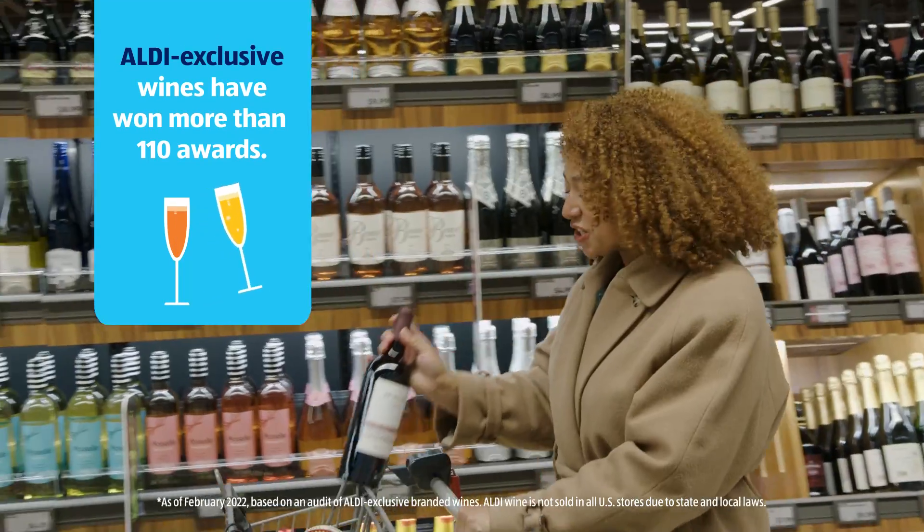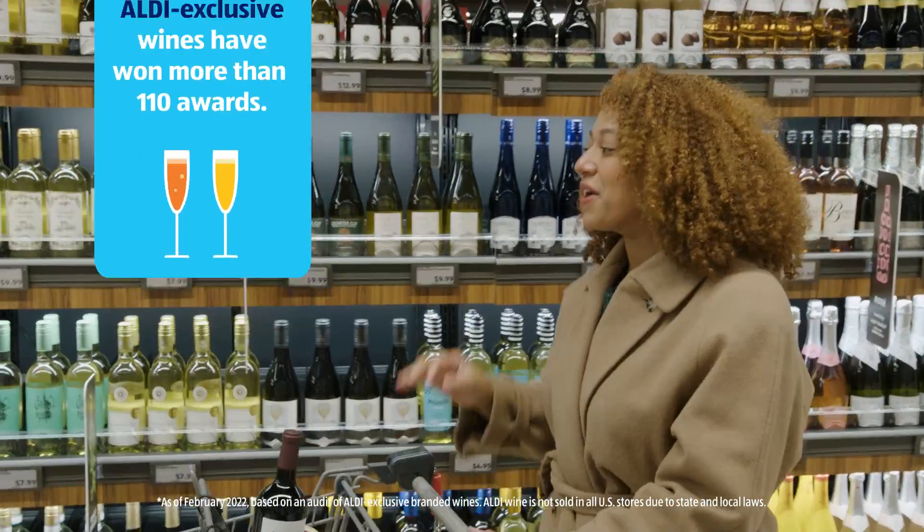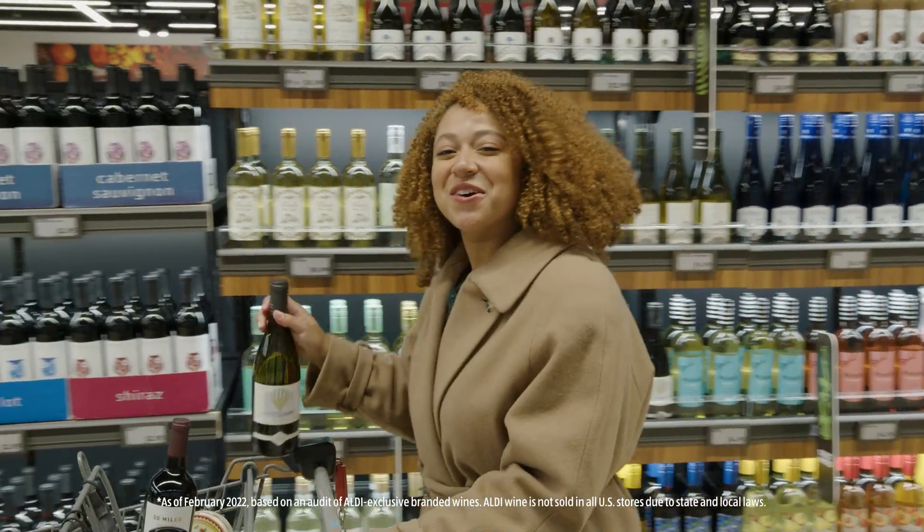A charcuterie board is great on its own, but you can really take it to the next level by pairing it with a nice wine. Let's check out.